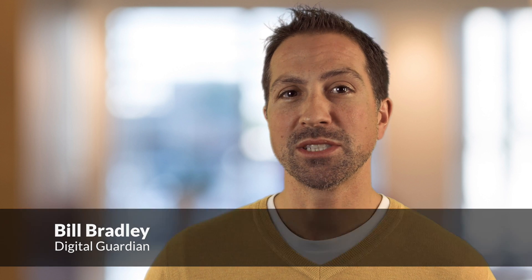Welcome to Digital Guardian's latest video installment. I'm Bill Bradley, here today with Tony Thanelas, VP of Product Strategy. Tony works closely with our customers to map product strategy to their evolving needs.